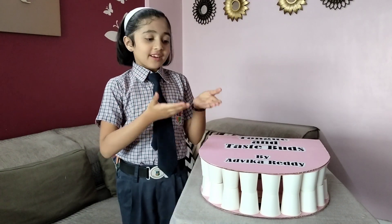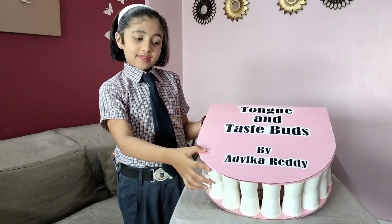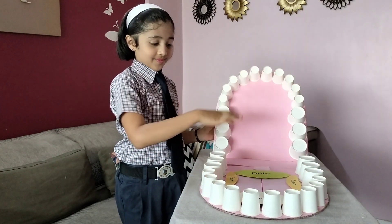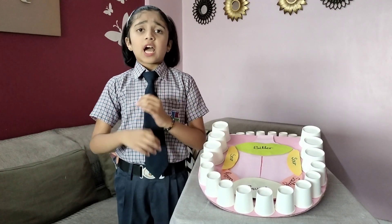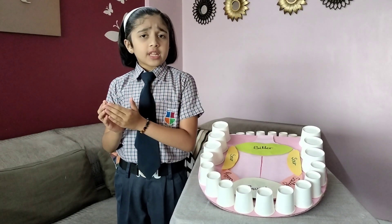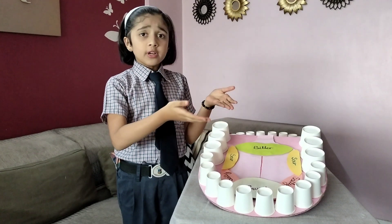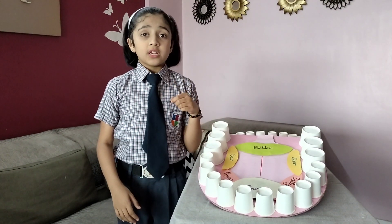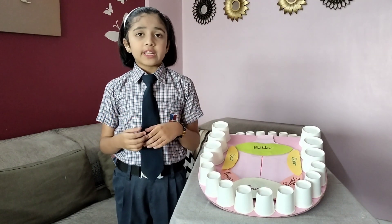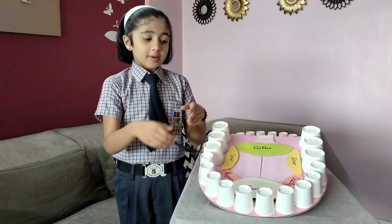Hello friends, my name is Dvika Reddy and this is a 3D model of tongue and taste buds. Have you ever wondered why our favorite food or ice cream tastes so good? Which part of the tongue helps us to identify that an ice cream is sweet or a cheese is salty? Well, we can thank our taste buds for these.